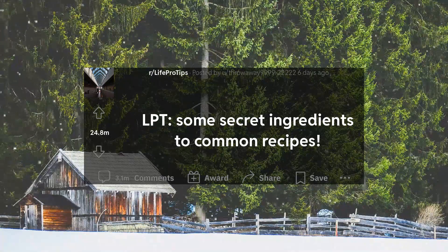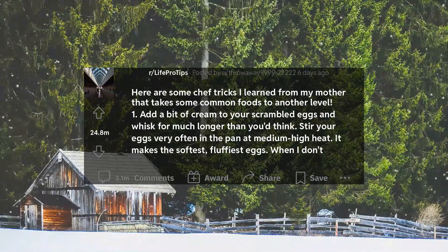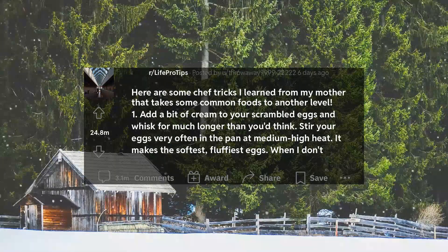LPT: Some secret ingredients to common recipes. Here are some chef tricks I learned from my mother that takes some common foods to another level.